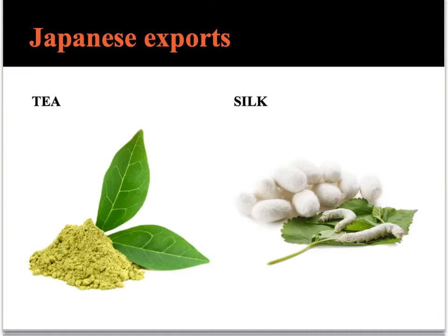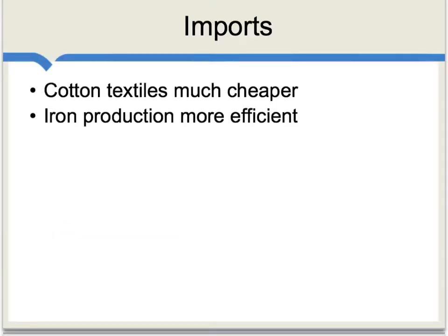One benefit of the new trade is that Japan was able to export to the rest of the world, and at that time, the two most significant Japanese exports were tea and silk. The new trade is also a story about imports. For instance, in Europe, due to the Industrial Revolution, cotton textiles had become much cheaper than they were in much of Asia. Iron production also was much more efficient in, say, England than in Japan at the time. Japan was able to gain from trading for the goods, but also, over time, trading for those technologies.